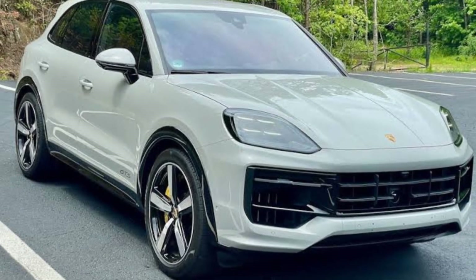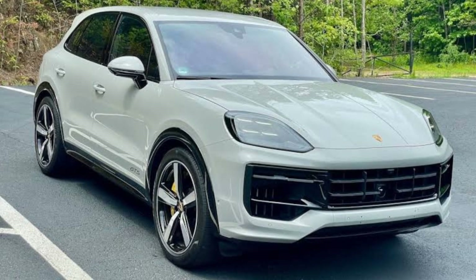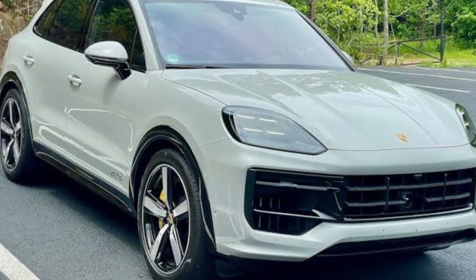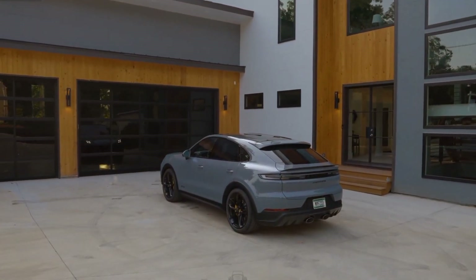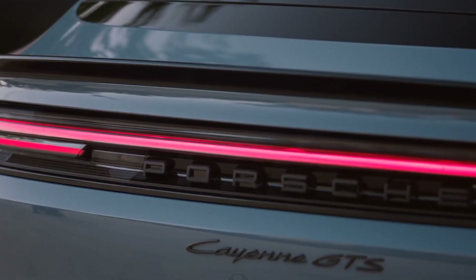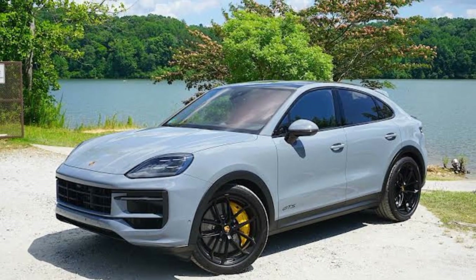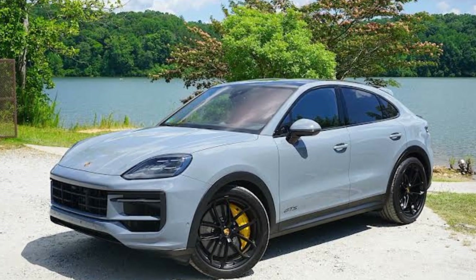The 2025 Porsche Cayenne GTS Coupe is not just an SUV — it's a statement. With its aggressive stance, sleek lines, and signature Porsche design elements, this vehicle is designed to turn heads. The GTS-specific front fascia, larger air intakes, and tinted head and taillights add to its bold look.